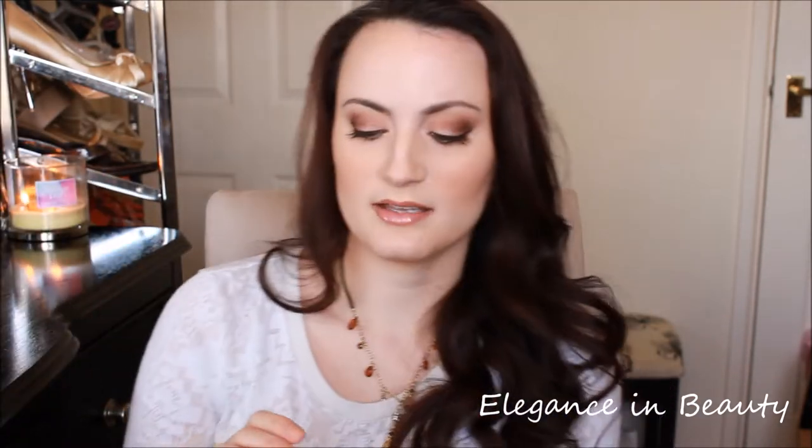Something else I got is the Bare Minerals Stroke of Light eye brightener. I have it in another color, but this is Luminous 2, which is more yellow-toned whereas my other one is very pink or salmon-y. I've realized I have quite a yellow undertone, so I've been trying to play that up. It's great under the eyes as a highlight and brightener to help get rid of dark circles. It blends out nicely, doesn't crease on me, and I just feel like it goes better with my skin tone. I have both so I can mix and match.